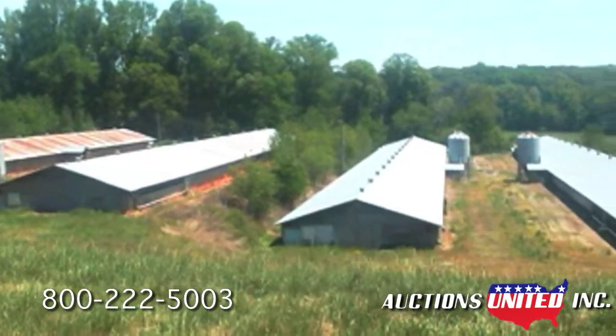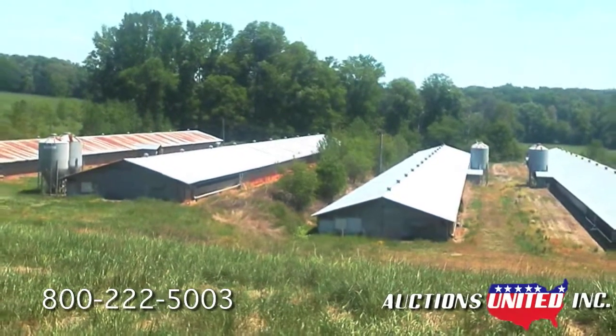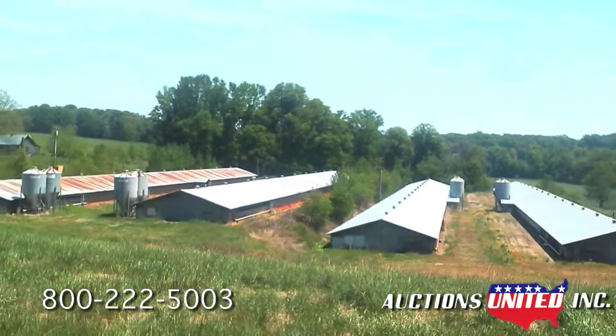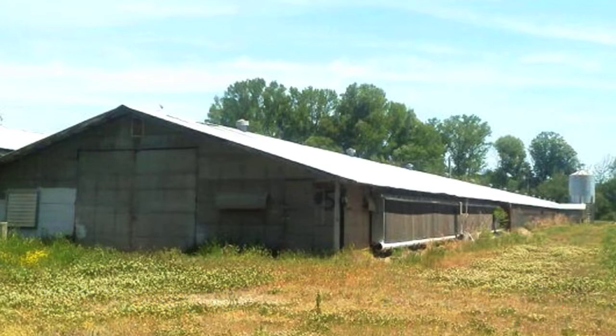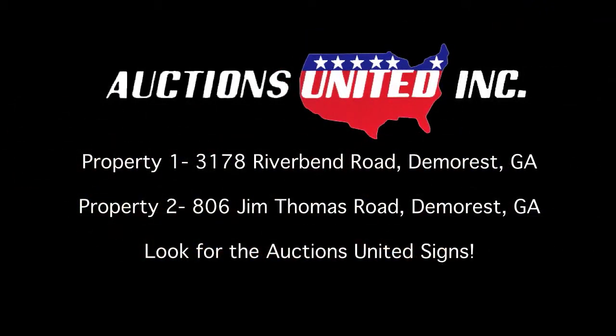All equipment and the property are sold as-is and are considered average and adequate for contract broiler production. There is a 100-kilowatt generator with auto switching and starting systems at the four-house farm. The other two houses would need to be cleaned out and repairs made to make them usable again. Both pieces of property are within a couple of miles of each other in Habersham County, Georgia, outside Demorest, Georgia. The first is located at 3178 Riverbend Road; the second property is at 806 Jim Thomas Road.